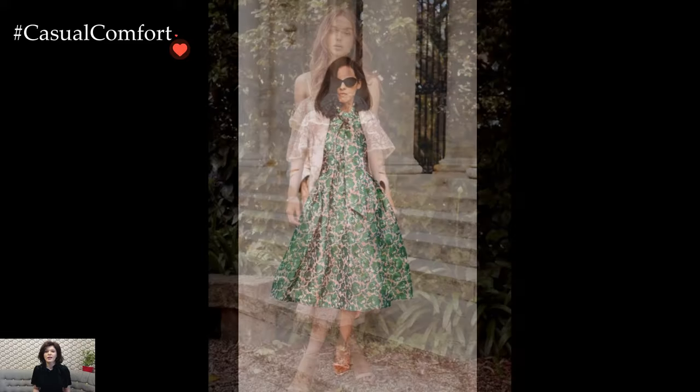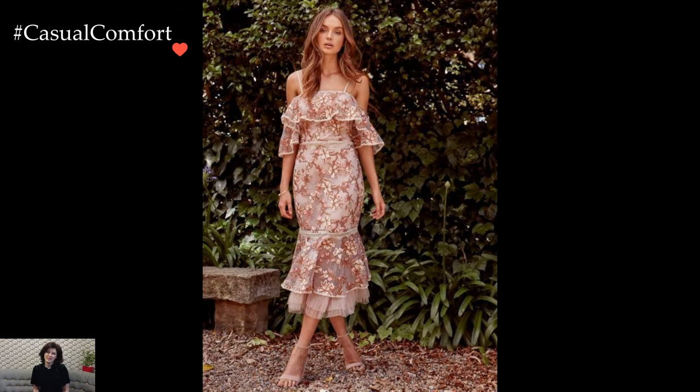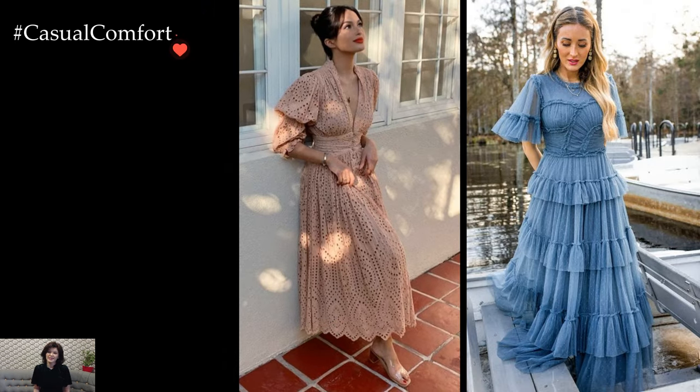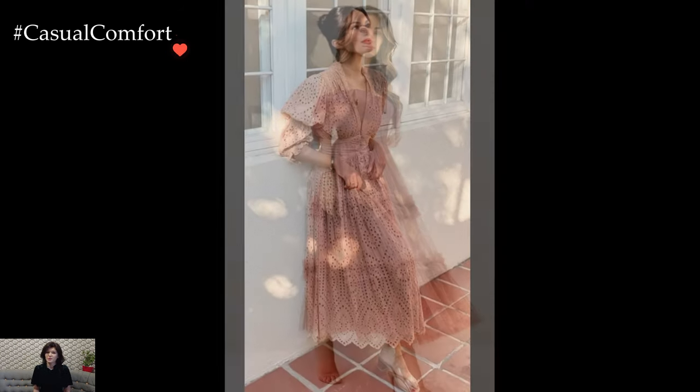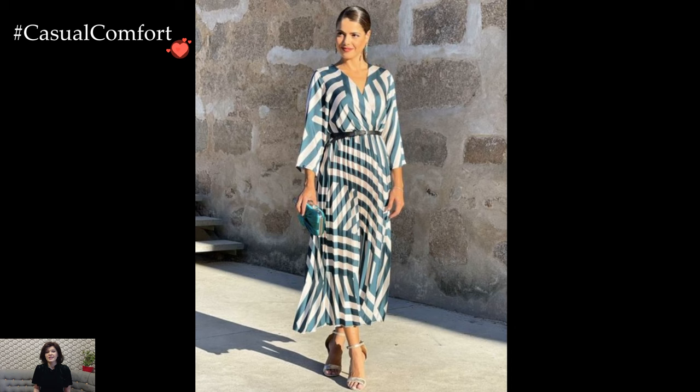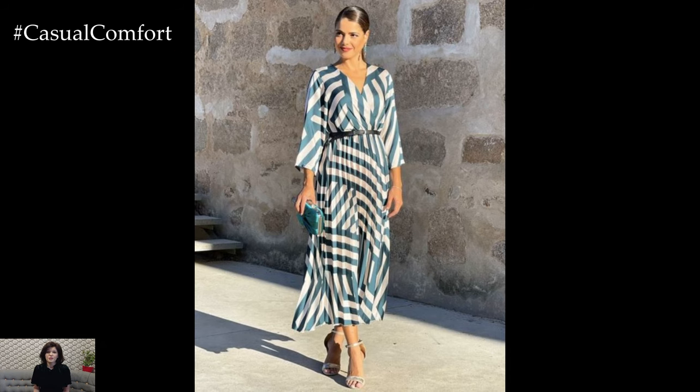Details play a pivotal role in elevating tea party dresses to an epitome of sophistication. Delicate lace overlays, sheer panels, and intricate embroidery add texture and visual interest, creating a dress that is as enchanting up close as it is from afar. Ruffles, bows, and subtle embellishments contribute to the overall charm, allowing the dress to reflect the playful yet refined spirit of a tea party.